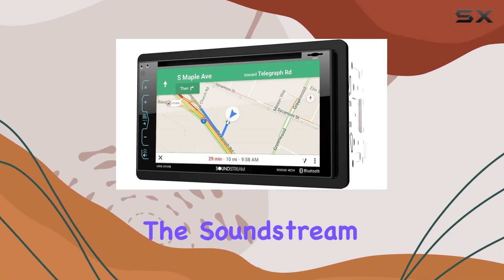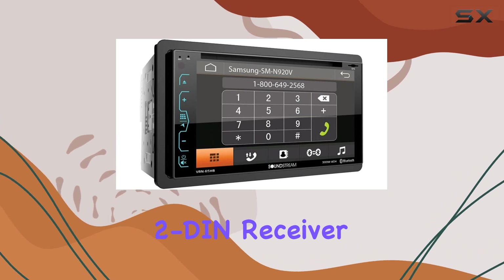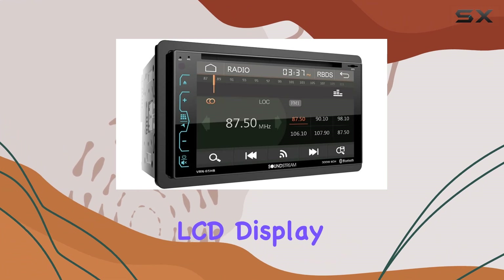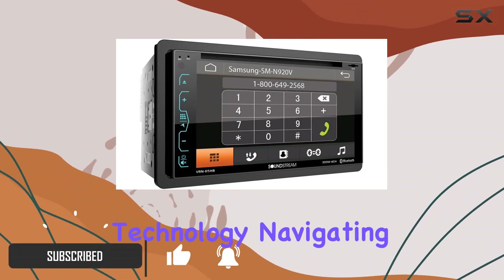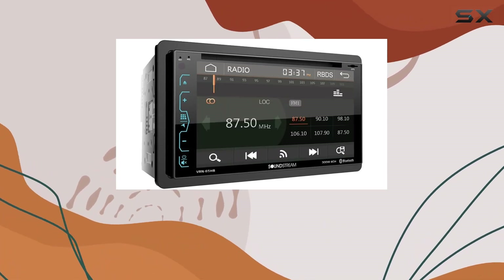Today, we're diving into the SoundStream VRN65HB, a feature-packed 2 DIN receiver that's not just your average car stereo. With its 6.2-inch LCD display and SmartSense glass panel touchscreen technology, navigating through its functions feels intuitive and seamless. Let's start with the star of the show,